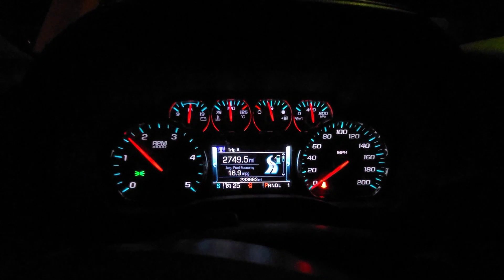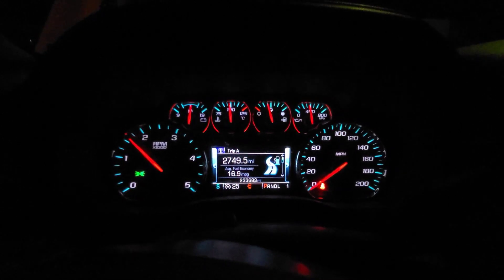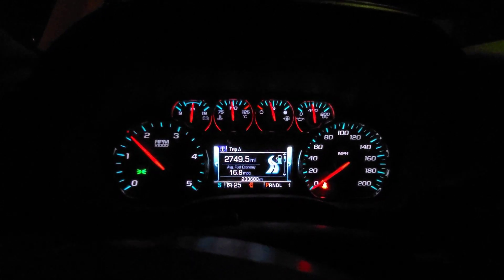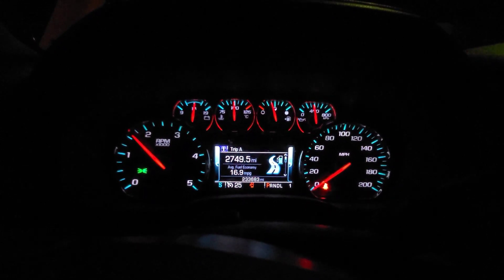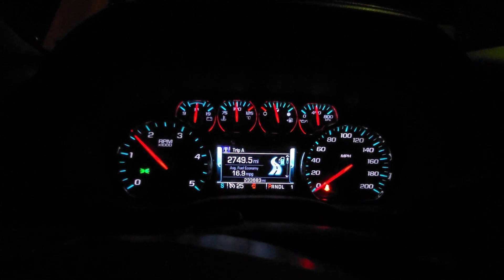There it goes — the fan kicked in. I doubt this is going to fix it. It's not going to fix my problem. I'm just kind of hoping it prolongs things a little bit longer. I've seen that P20EE code — I've seen it twice today. And I think on the way home on my last trip it popped up too.